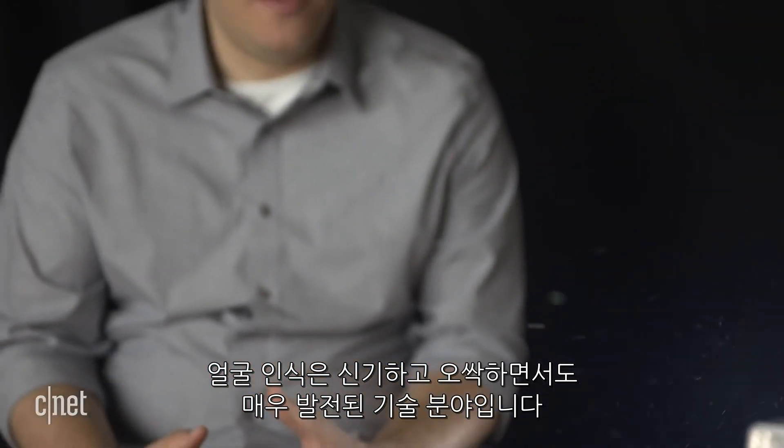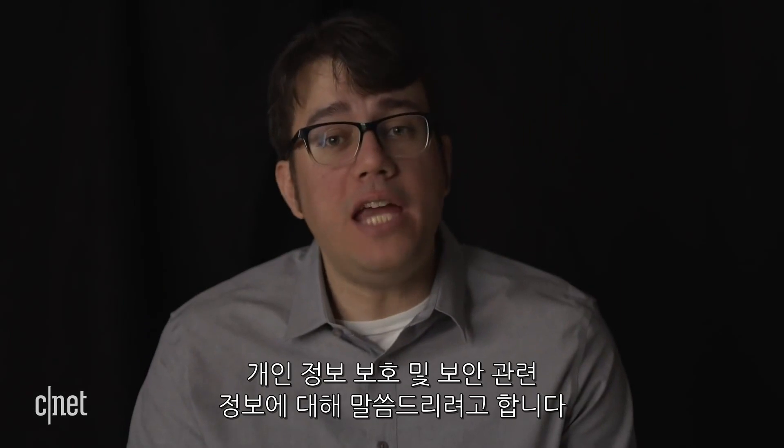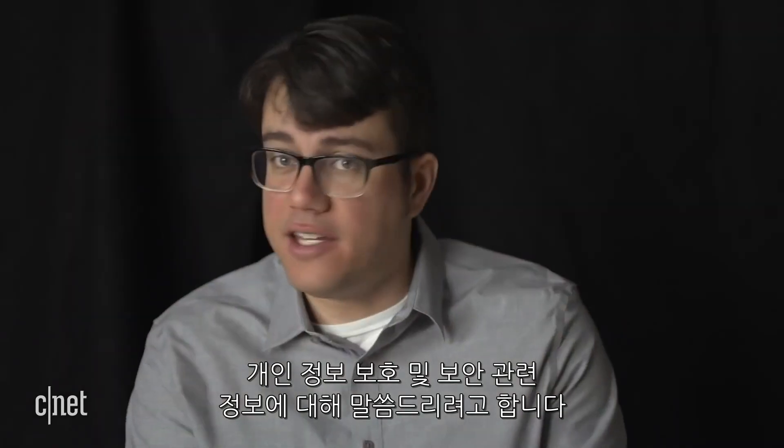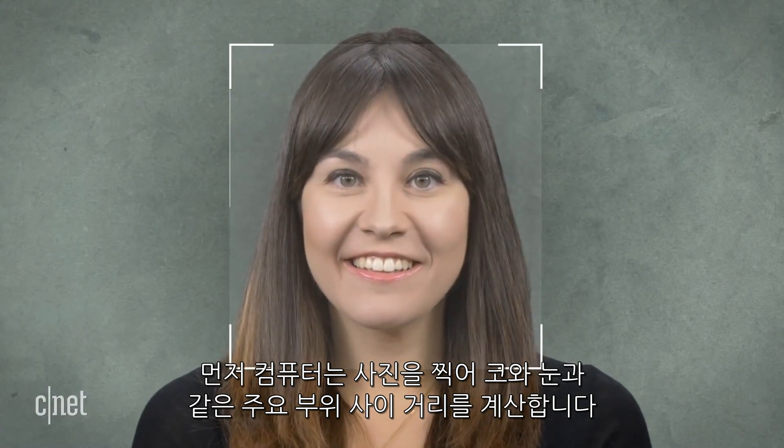Facial recognition is a blossoming field of technology that's equal parts cool and creepy. Here's an overview of how it works, where it's being used, and what the implications are for privacy and security. A computer takes an image and calculates the distance between major structural pieces like your nose and your eyes.